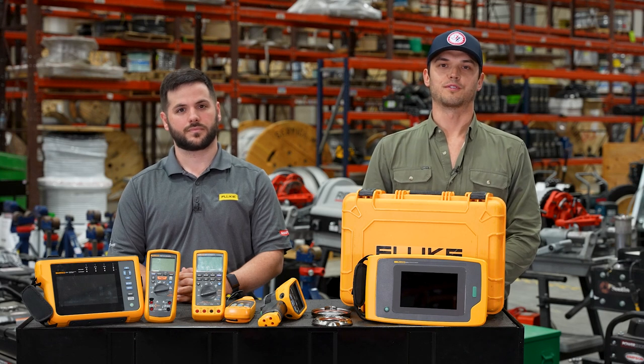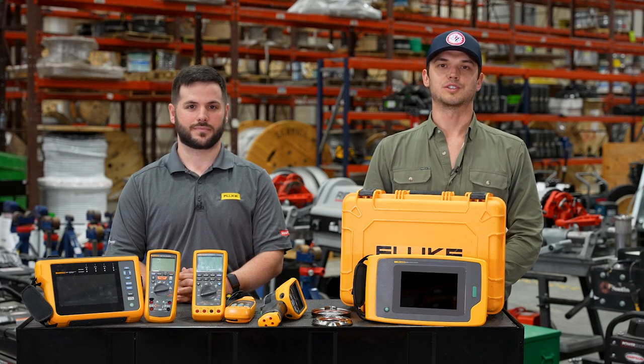We're excited to partner with Fluke for our testing and measurement categories. These products are available for sale and for rental. Please call us today at Lone Star Equipment Solutions.